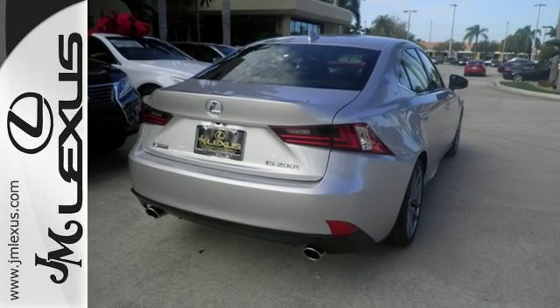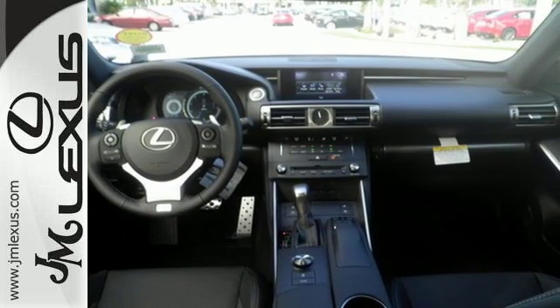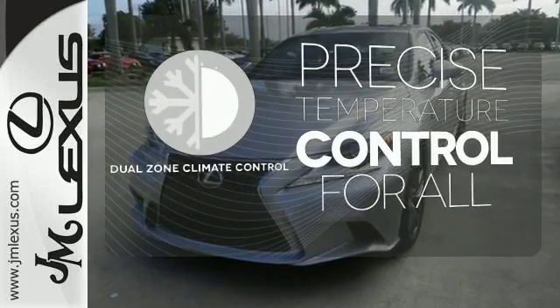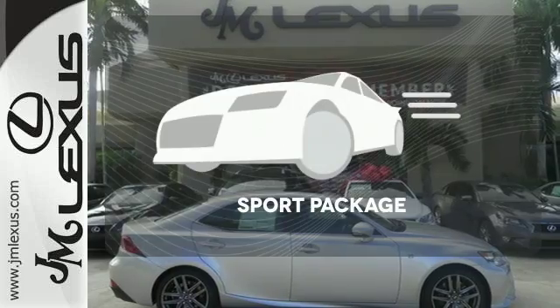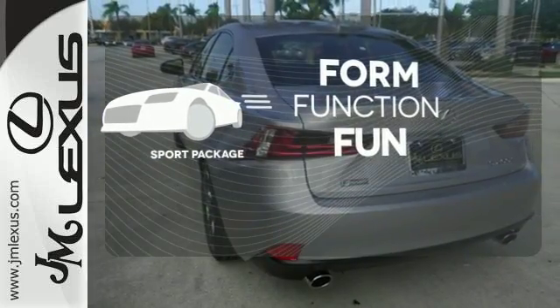This frisky Lexus adds attractive LED headlamps and the illuminated entry system for even more intrigue. No one will complain about the temperature with the dual zone climate control. Form, function, and fun — everything is a bit better with the sport package.